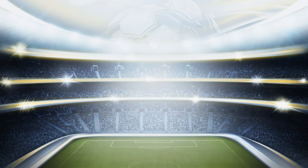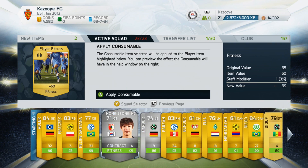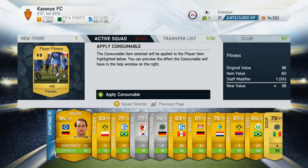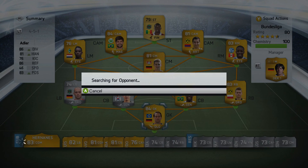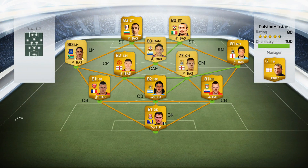Before we play the semi-finals, I decided to pick up a few fitness cards because some of the players were quite low on fitness — such as Felipe Santana, Pander, and Bender. So I applied a few fitness cards to get them back on 99 fitness.